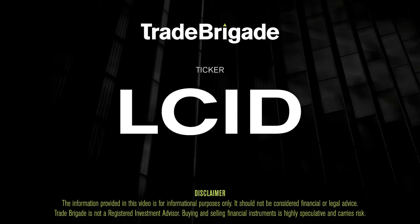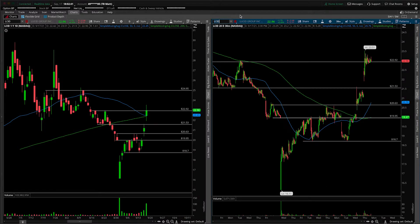What's up, traders? Matt from the Trade Brigade here doing a technical analysis on ticker symbol LCID for Lucid Group, the EV maker.